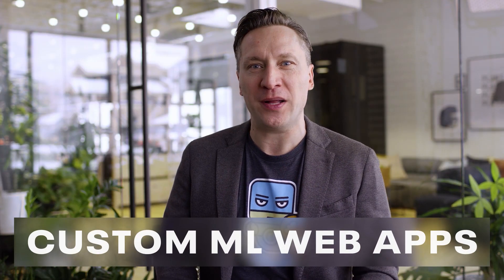Cloudera Machine Learning provides data scientists with a complete set of tools to find and explore your data, train, evaluate, publish, and monitor models, and build and host custom ML web apps with the framework of your choice.